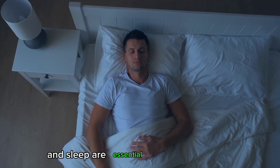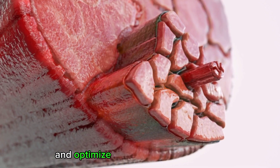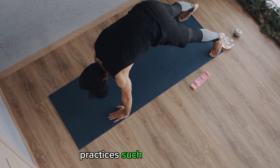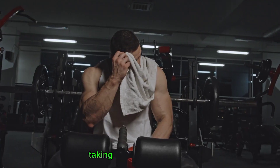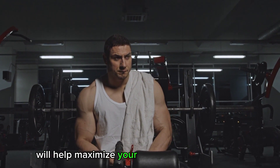Adequate rest and sleep are essential for proper recovery, as they allow the body to recharge and optimize the muscle repair process. Additionally, practices such as stretching, foam rolling, and massage can help promote muscle recovery and reduce soreness. Taking care of your body and allowing it to recover fully will help maximize your muscle growth potential.